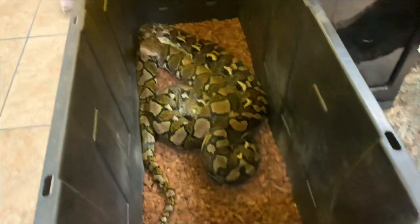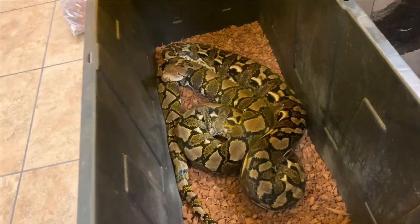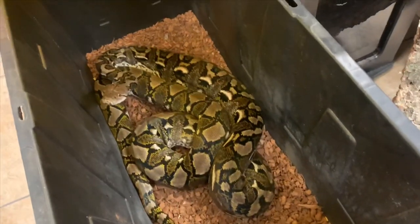She ate her rabbit, as you can tell right there. Now she's just kind of in the offensive position, but she ate it — you can see the huge lump on her too.